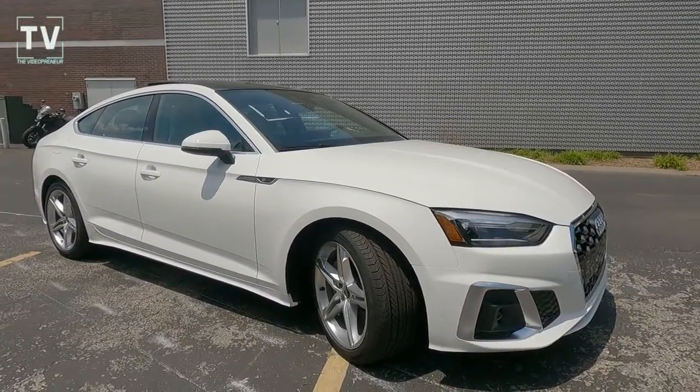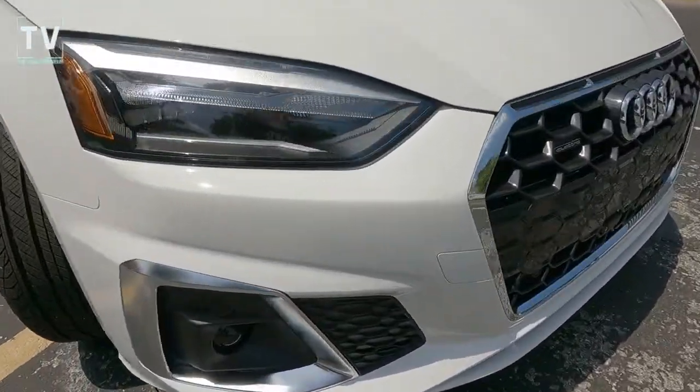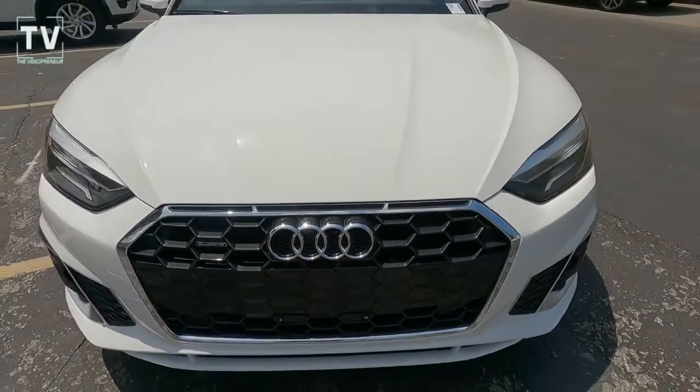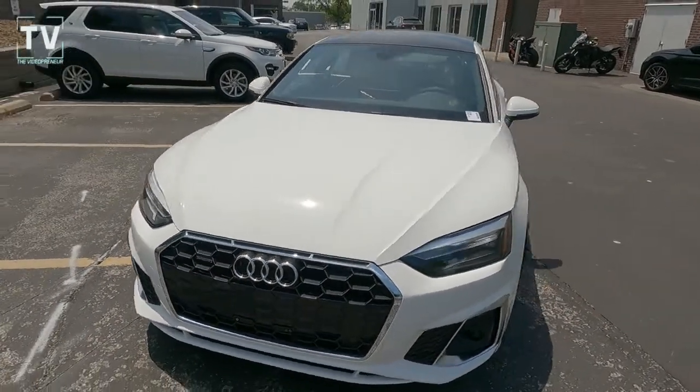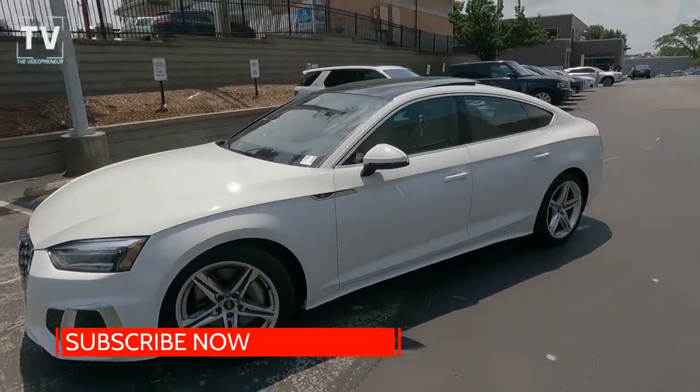This A5 Sportback is featured in abyss white exterior with an atlas beige interior. It's offered by Audi of Crevecoeur in St. Louis, Missouri with a sticker price of $47,670. As we take a look at the iconic rings in the grille...